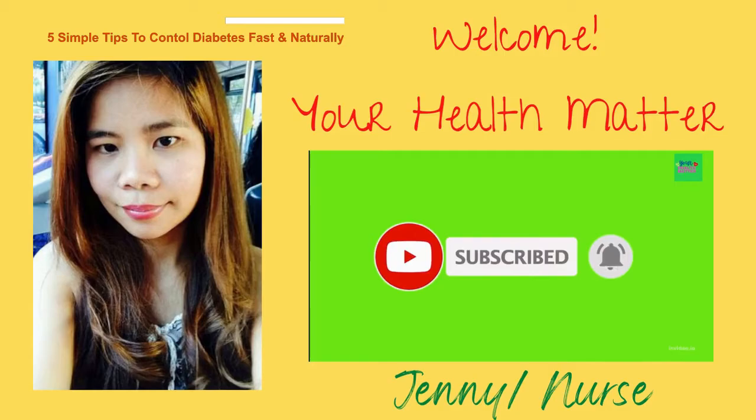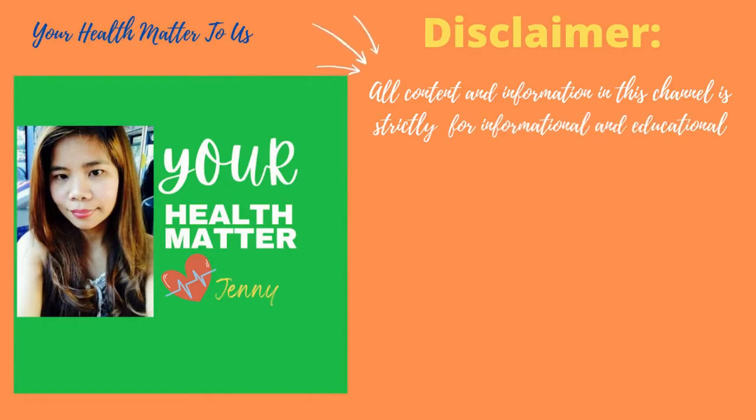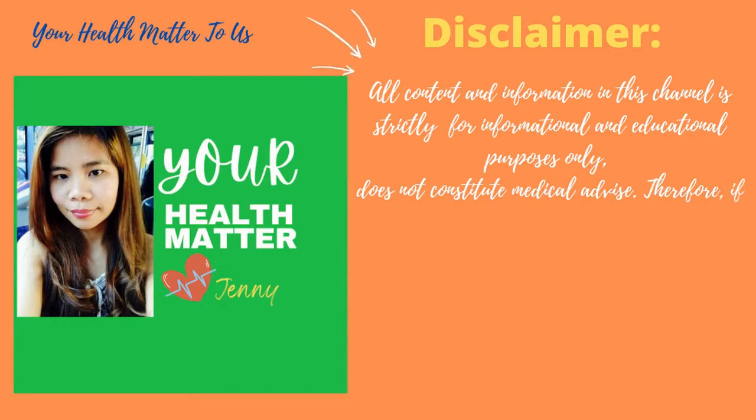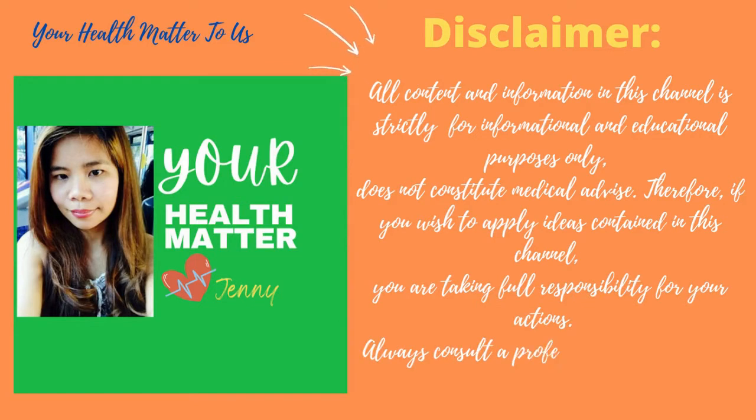Just a quick reminder: all content and information in this channel is strictly for informational and educational purposes only. It does not constitute medical advice. Therefore, if you wish to apply ideas contained in this channel, you are taking full responsibility for your actions. Always consult a professional in the area for your particular needs.